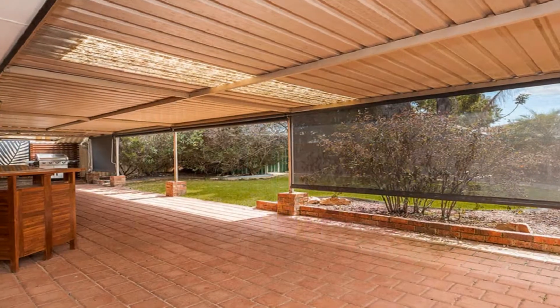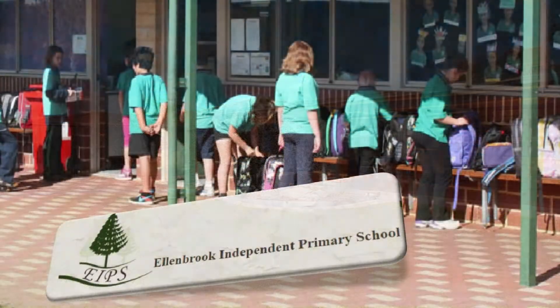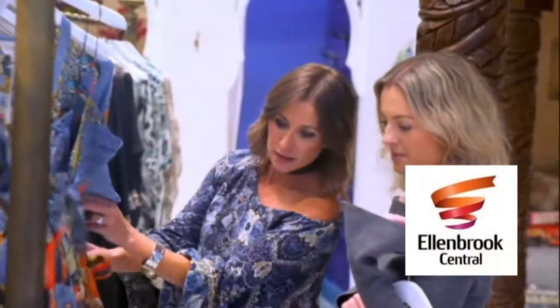Step out to the all-weather alfresco amidst easy-care, low-maintenance grounds. Be close to quality primary and secondary schooling, picturesque parks, playgrounds, and scenic walking trail, along with a short distance to specialty brand outlet shopping.